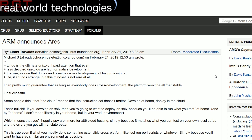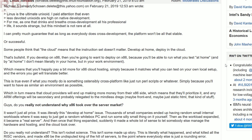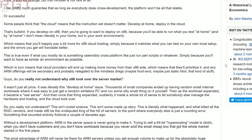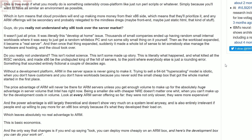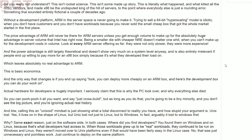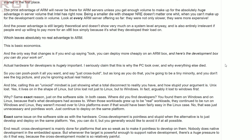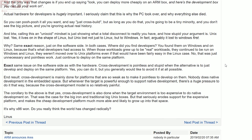In a forum post he said, and I quote: 'Some people think that the cloud means instruction set doesn't matter. If you develop on x86, then you're going to want to deploy on x86 because you're able to run what you test at home' - and by home, he doesn't mean literally in your home, but in your work environment. He also went on to say that cross-development is mainly done for platforms that are so weak as to make it pointless to develop on them, and whenever the target is powerful enough to support native development, there's a huge pressure to do it that way because the cross-development model is so painful.